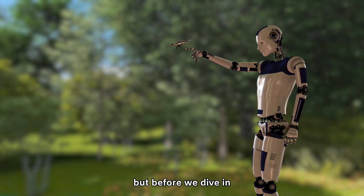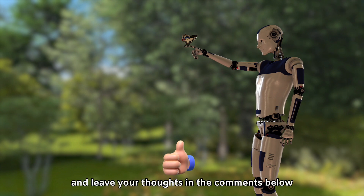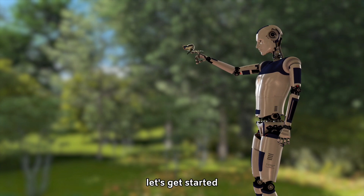But before we dive in, don't forget to hit that subscribe button, give this video a like, and leave your thoughts in the comments below. Let's get started.